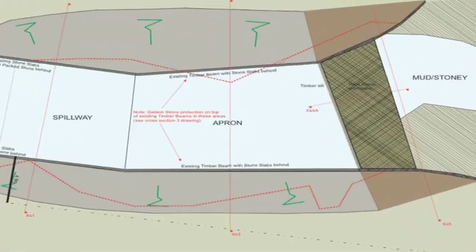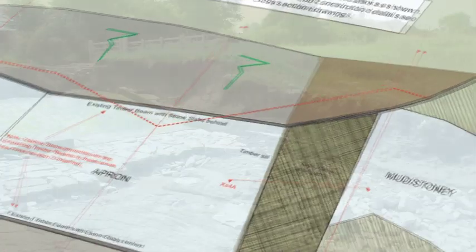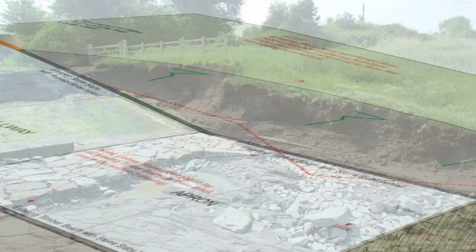This was an addition to our Natural England brief to enhance the SSSI foreshore, by constructing a sloping terrace for salt marsh plants.